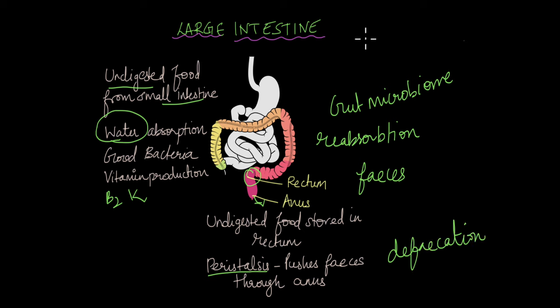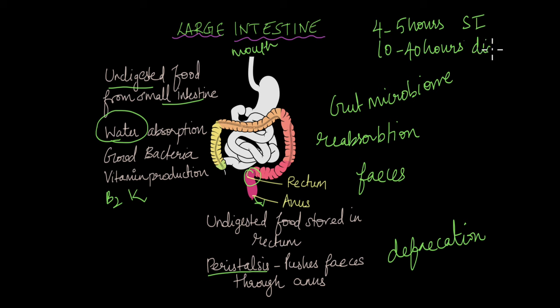Food spends around four to five hours in the small intestine, where it is completely digested and nutrients are absorbed. But the entire process of digestion — from the mouth to the anus — could take around 10 to 40 hours to complete. The digestive system is essentially one hollow tube beginning in the mouth and ending in the anus.